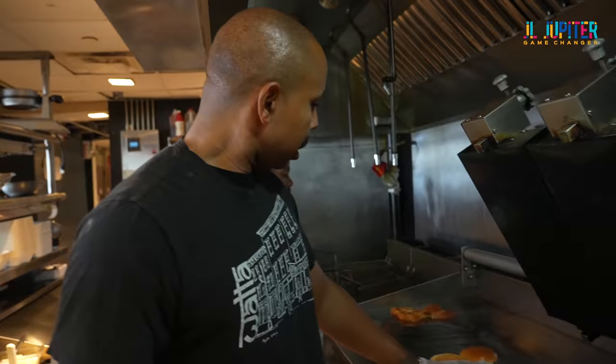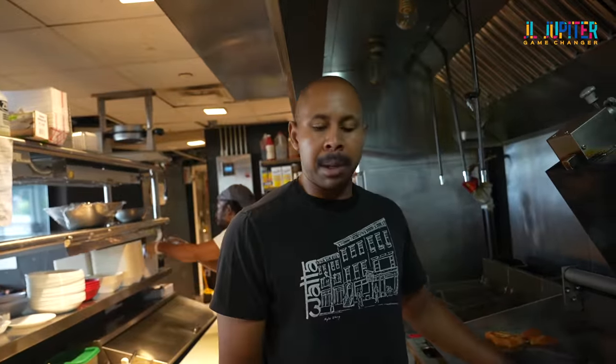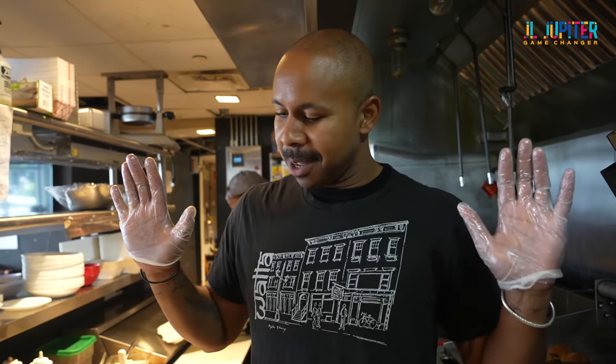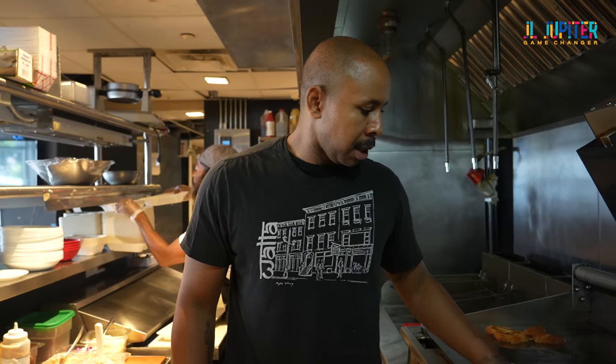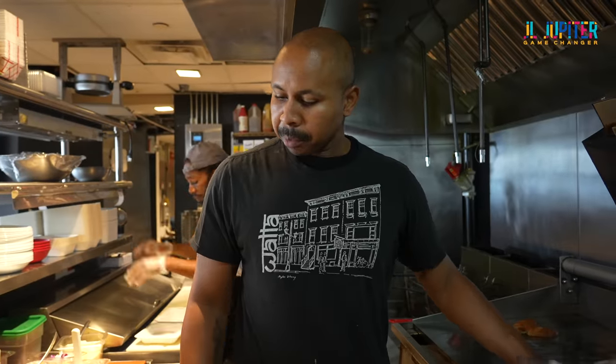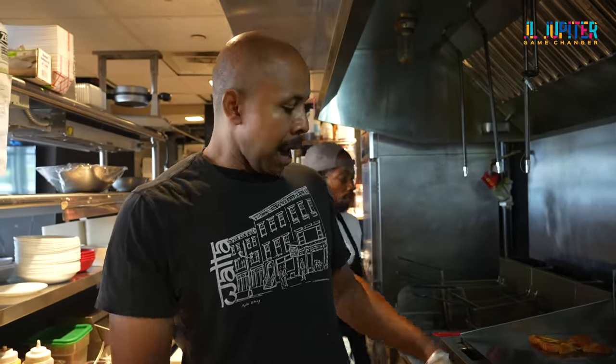For all the allergy folks, the shrimp burger is cooked on a separate pan — we don't ever cross-contaminate. Even after we touch it, we change gloves. I know that's not great for the environmentally conscious, but you've got to keep folks nice and healthy. We cook on a high temp to get a nice crust on our burger.